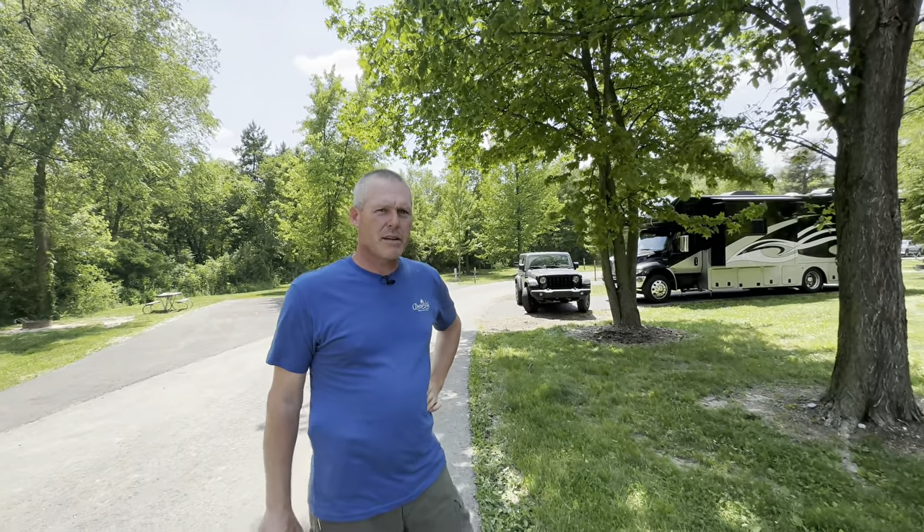This campground is so small they don't even have a check-in office or store — just a camp post up at the front, and one person takes care of the entire place. It's not a very big park, not crazy popular, but that's one of the things we like about it — it's quiet and smaller. We had no problem getting a site for this weekend. There's nothing major to do here; there are trails and a playground, but it's just here to camp and chill.